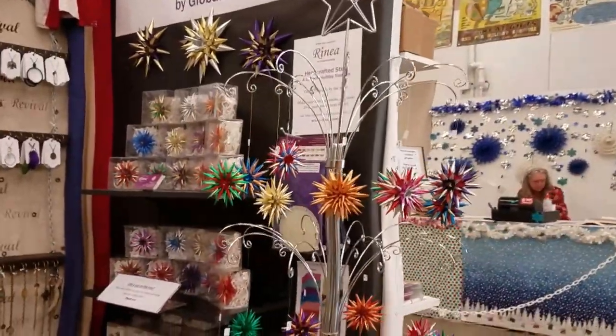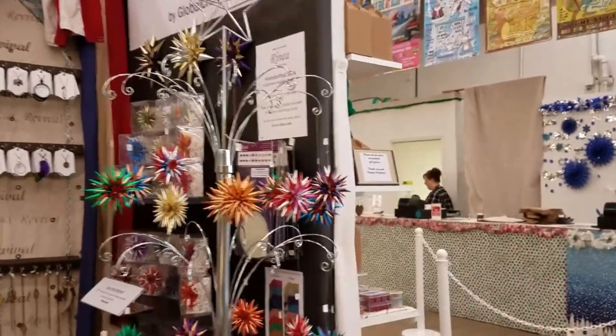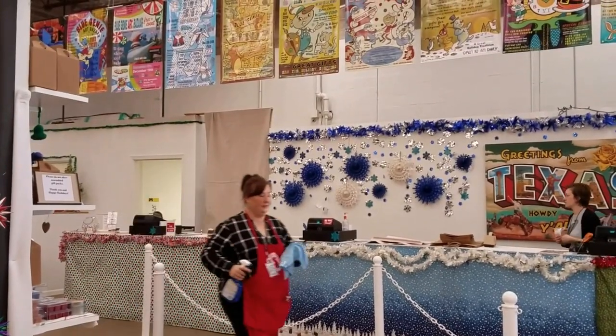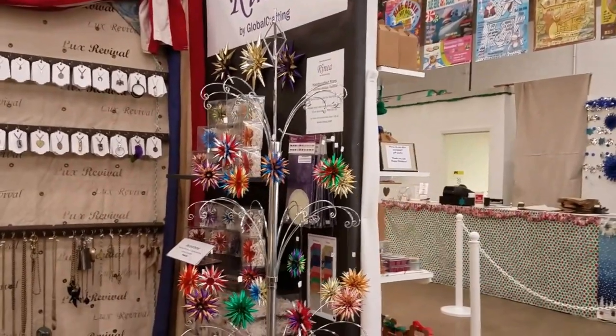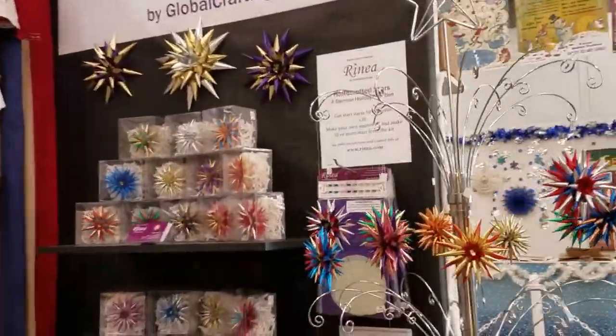We are in Blue Genie, here in Austin, Texas, off Airport Boulevard near 290 and 35. Just look up bluegenie.com. Blue Genie has been around for about 15 years and they just moved to this brand new location. I'm here with Renia by Global Crafting.